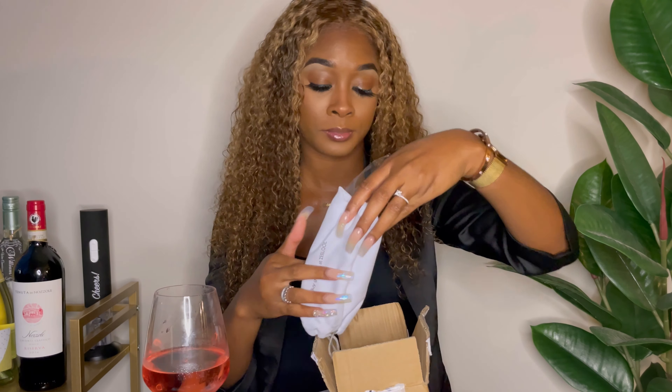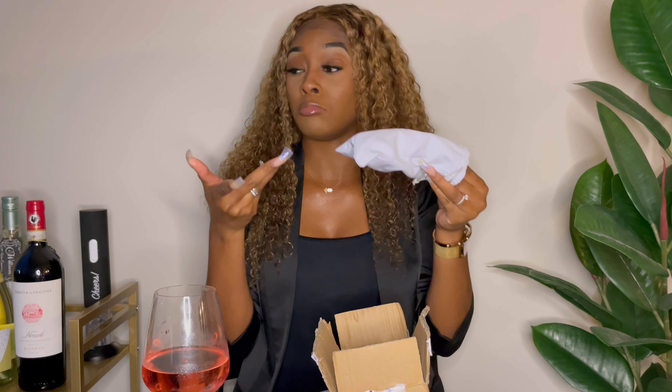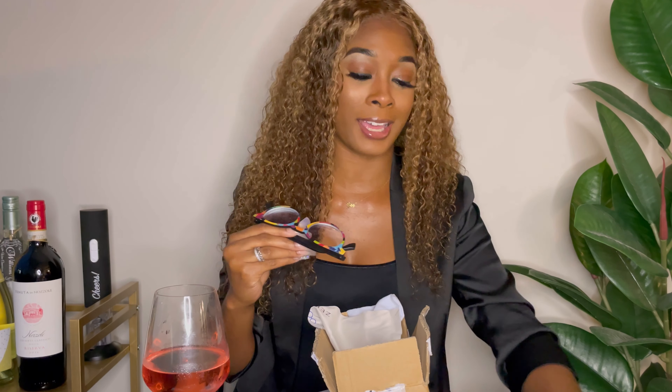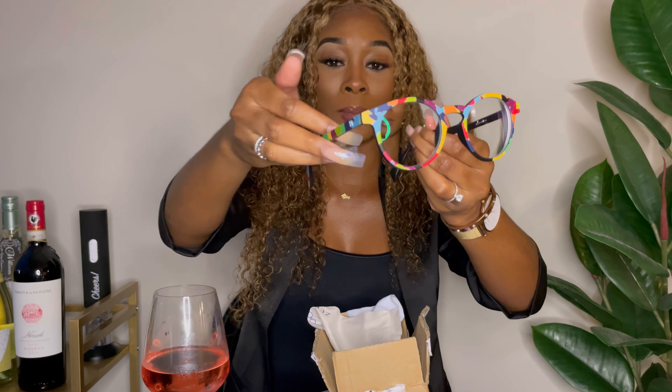That's pair number five — one more to go! Let's take a sip of wine. My favorites so far have been the green pair, surprisingly, and the clear pair — you can't go wrong with clear. Today we're drinking rosé, and this box wine is super sweet but strong, so after this I'm chilling for the rest of the night! Alright, we are down to our final frame.